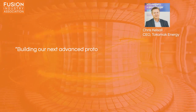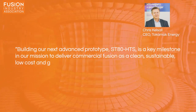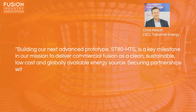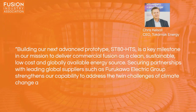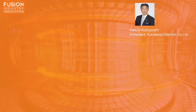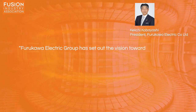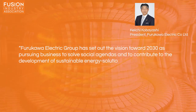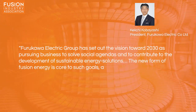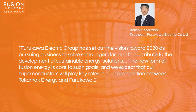Chris Kelsall, CEO of Tokamak Energy said, 'Building our next advanced prototype, ST80-HTS, is a key milestone in our mission to deliver commercial fusion as a clean, sustainable, low-cost and globally available energy source. Securing partnerships with leading global suppliers such as Furukawa Electric Group strengthens our capability to address the twin challenges of climate change and energy security.' Keiichi Kobayashi, President and CEO of Furukawa Electric Company said, 'Furukawa Electric Group has set out the vision towards 2030 as pursuing business to solve social agendas and to contribute to the development of sustainable energy solutions. The new form of fusion energy is core to such goals, and we expect that our superconductors will play key roles in our collaboration between Tokamak Energy and Furukawa Electric.'